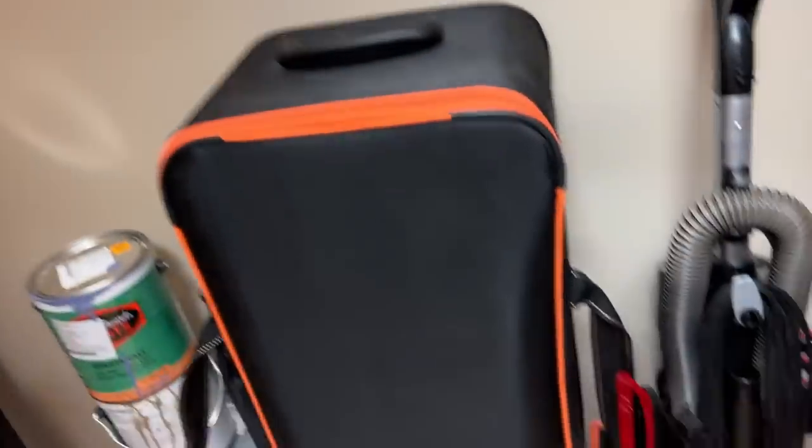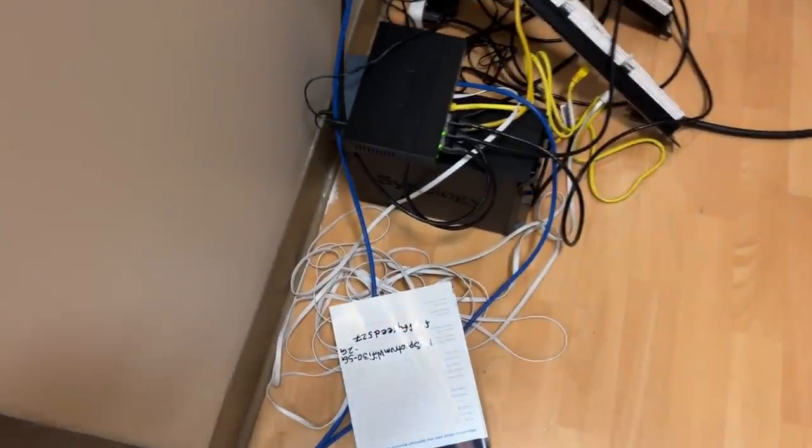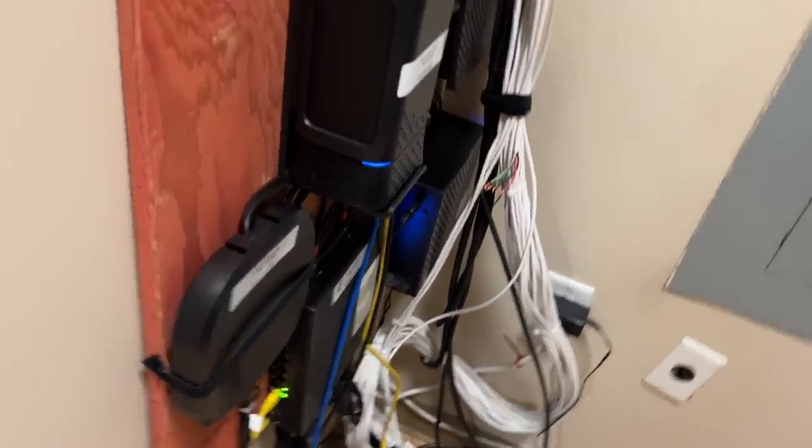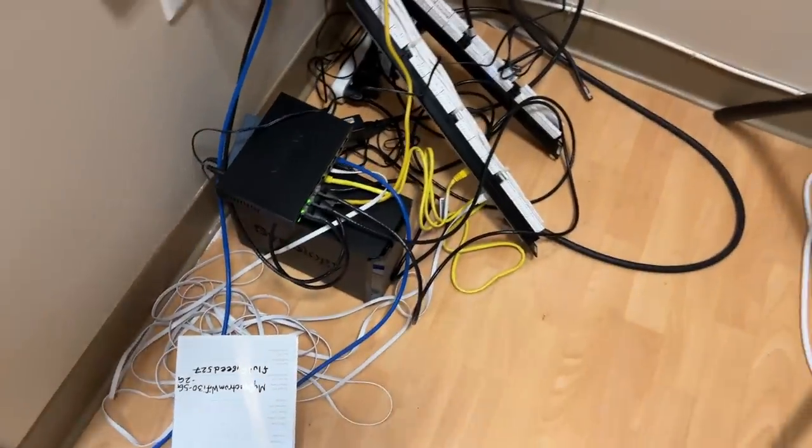I'll take you into the tech closet first — pull back this curtain. We keep some storage and vacuum cleaning in here, but most importantly this is where all our networking stuff lives: shared network drives, our main modems, backup modems, and our collective shared NAS server. It's a little bit of a mess right now, but everything works.